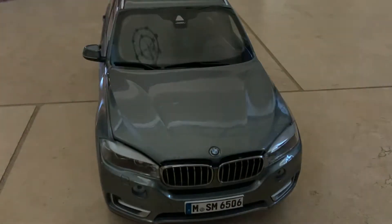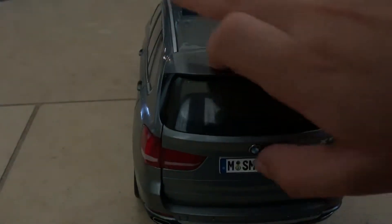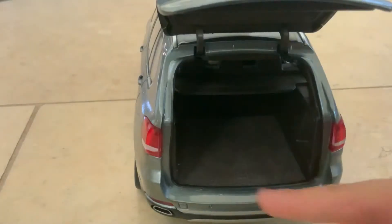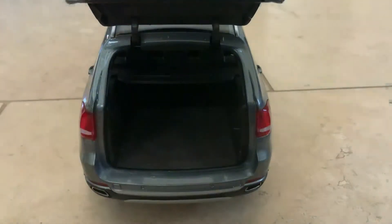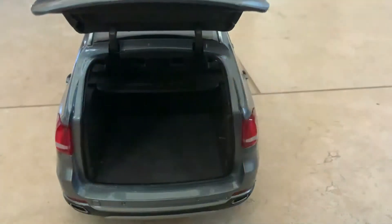Now I'm going to show the trunk. Let me open the trunk. We have a carpet too — another beautiful carpet there. We have the sunroof right here.